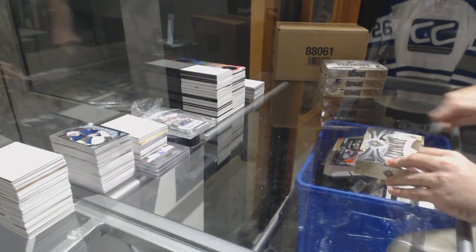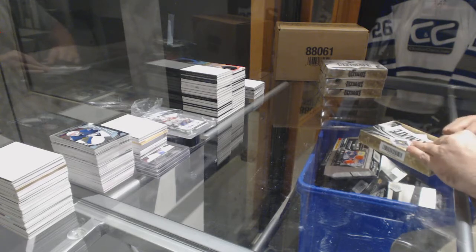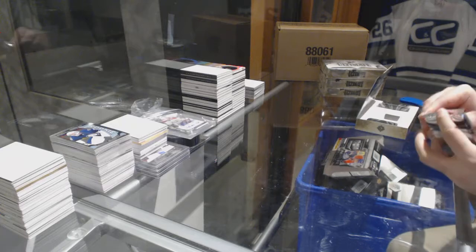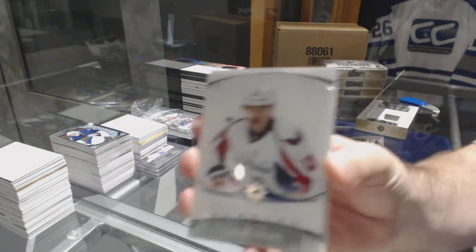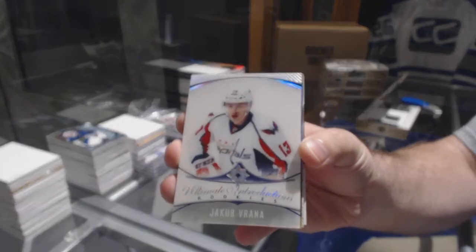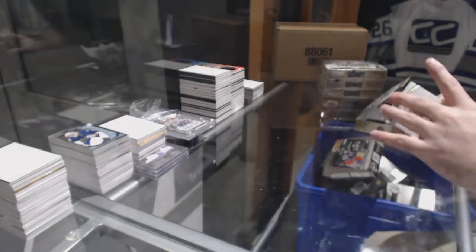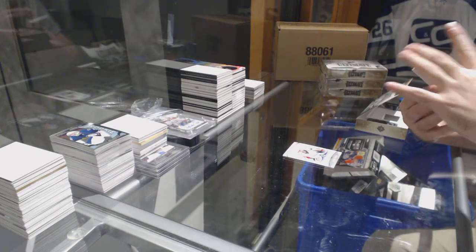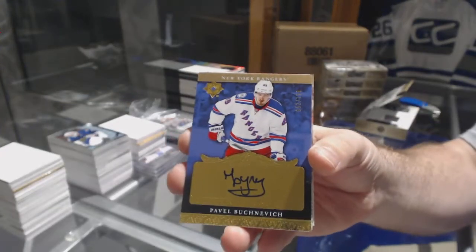Here we go, starting off CNC Break number 79.90. We have the four-box ultimate break at $1670. Starting off for the Capitals, ultimate introductions of Verana. Verana for the Rangers, number two, $199 retro rookie auto Pavel Boochnevich.